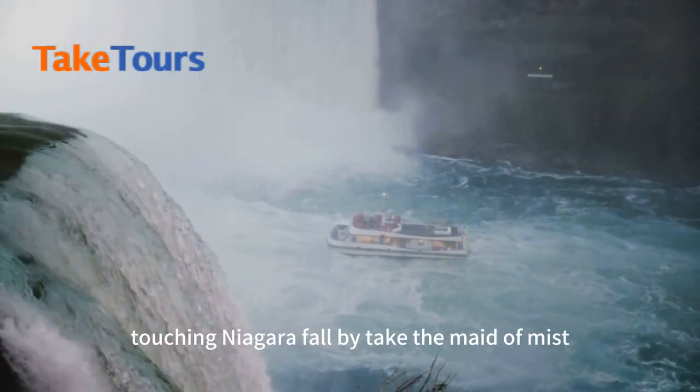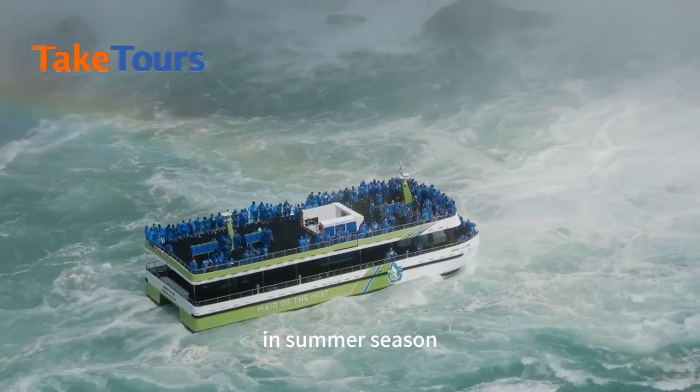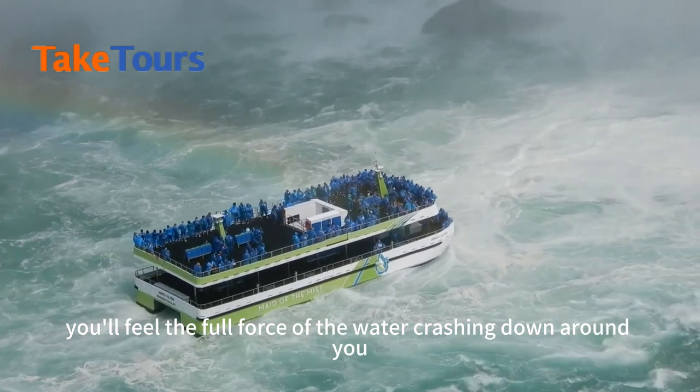Touring Niagara Falls by taking the Maid of the Mist in summer season, you'll feel the full force of the water crashing down around you.